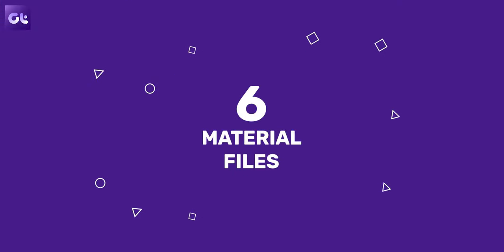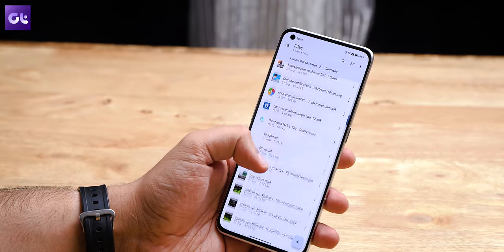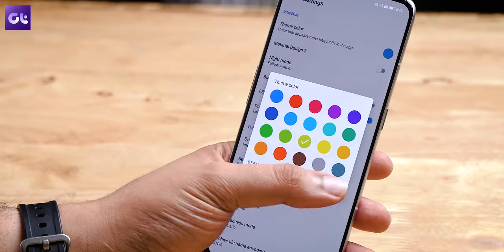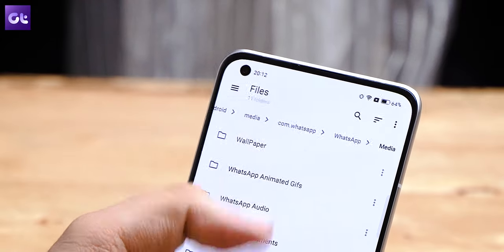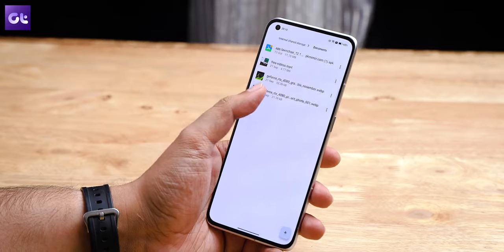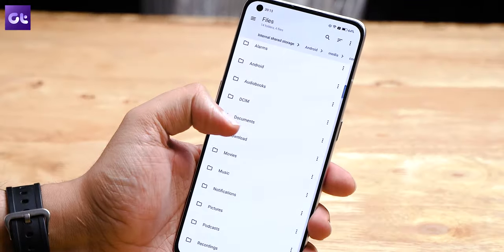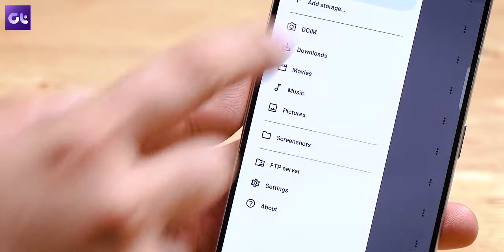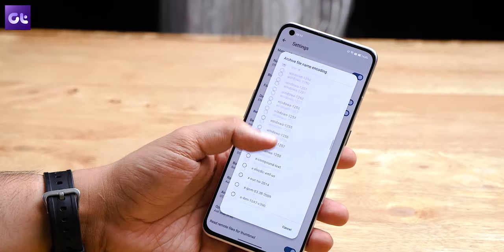I'm a big fan of this neatly designed material-looking file manager called Material Files. As the name suggests, the app comes with a material design that makes for easy navigation. There are both light and dark modes and themes to customize the UI colors. The app also supports breadcrumbs, which allows you to navigate inside file system folders with ease. It's one of the most lightweight apps out there and doesn't take much of your resources. Despite its simple look, the app comes with a ton of features including root browsing, FTP, SFTP, SMB server access, NAS support, and archive management.